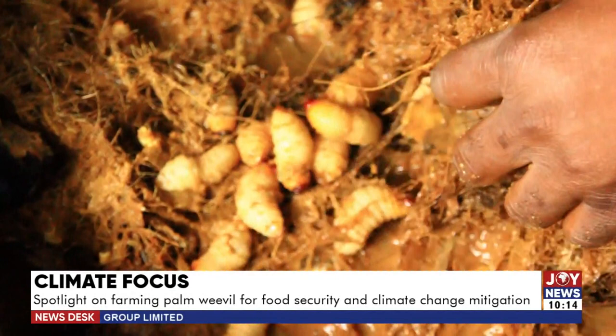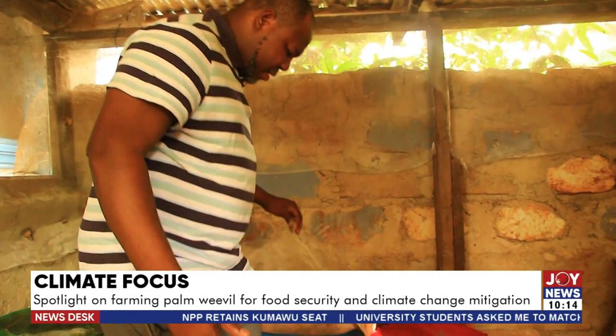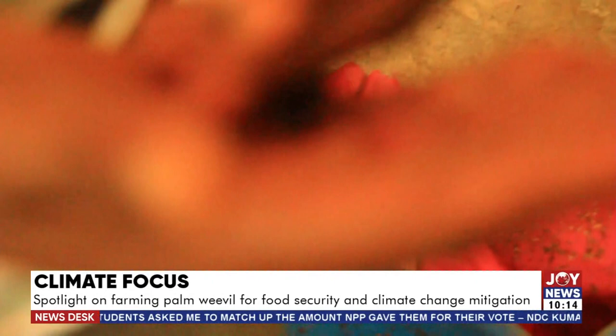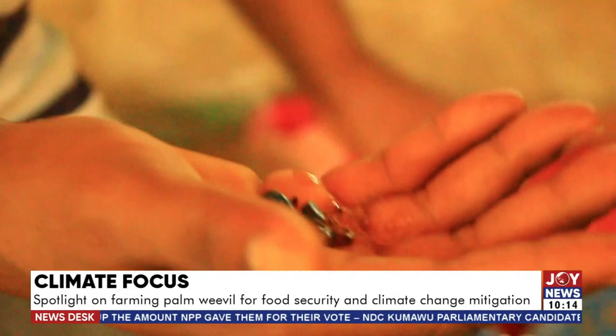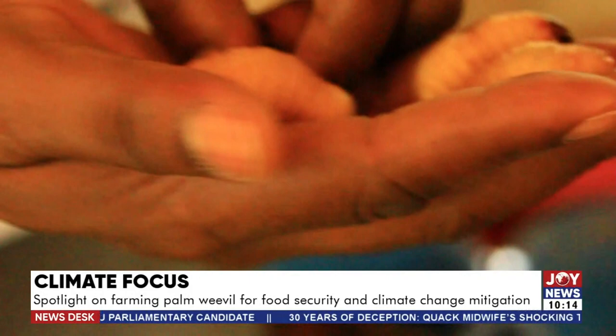The larvae contain 19 of the 21 essential amino acids, as well as high levels of protein and iron — superior protein and iron content compared to conventional sources. After 3 weeks of development, the larvae can be seen looking healthy, strong, and ready for consumption.